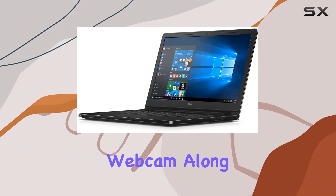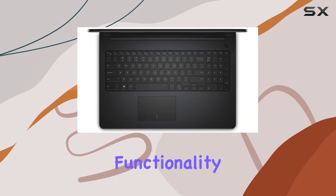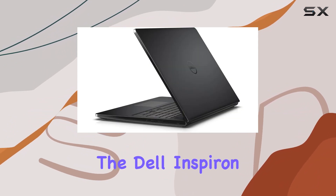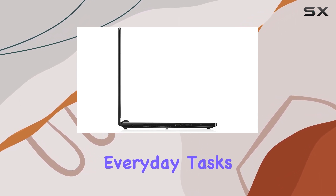The integrated webcam, along with stereo speakers tuned with Waves Max Audio Pro, adds multimedia functionality to the mix. While it may not be a gaming powerhouse, the Dell Inspiron 153000 proves to be a reliable companion for everyday tasks and entertainment.